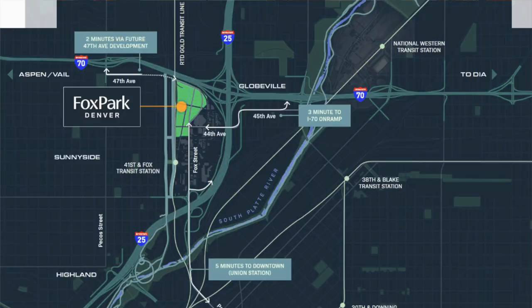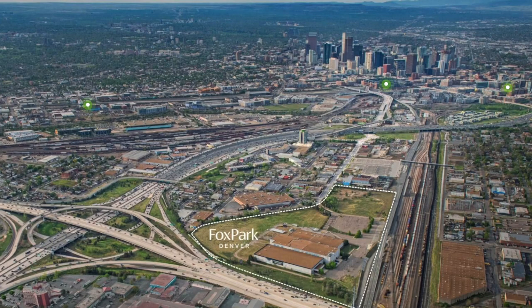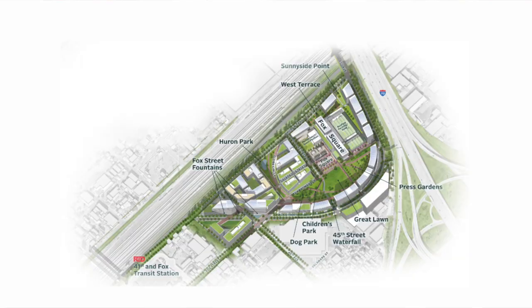The Fox Park development itself is going to be located right at the intersection of I-25 and I-70, just east of the Sunnyside neighborhood. It has very easy access to the main key highways of Denver, and also a pretty straight shot to Denver airport if you head straight east. There's also a transit station nearby at 41st and Fox, so public transportation will be easily accessible from the Fox Park development as well.